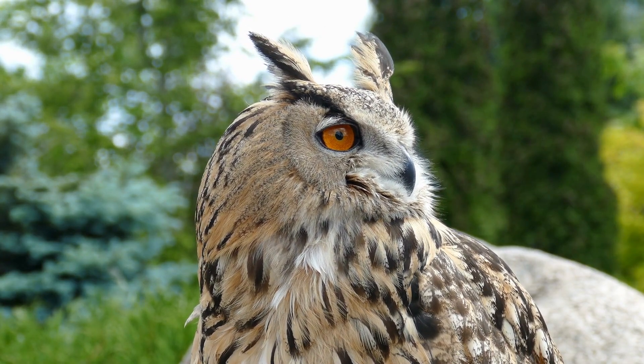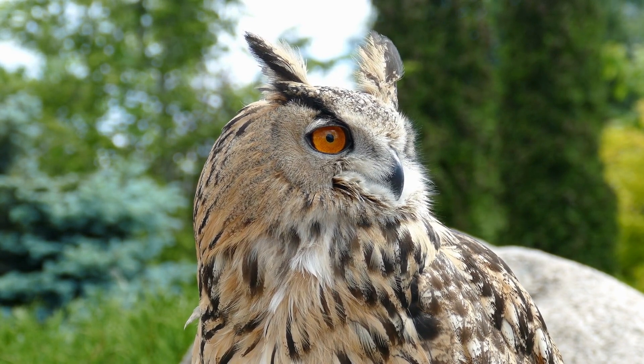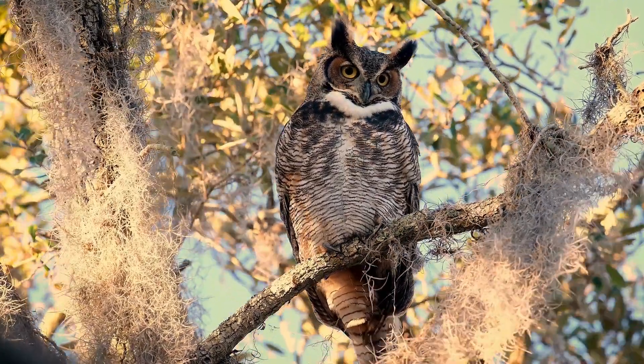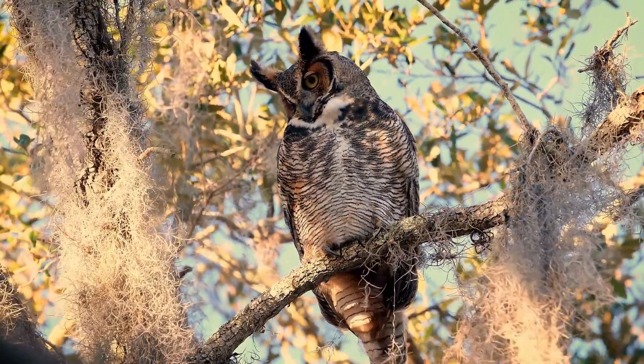Owls are an advantage to gardeners as they can keep small mammals from eating your plants. Next time you go hiking, don't forget to look up! Greathorned owls often spend the day roosting on branches.